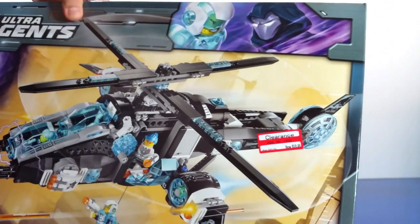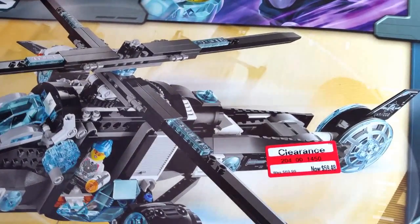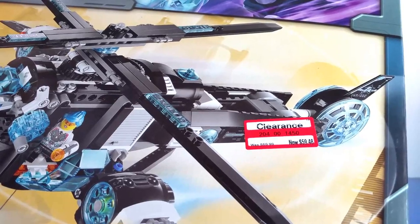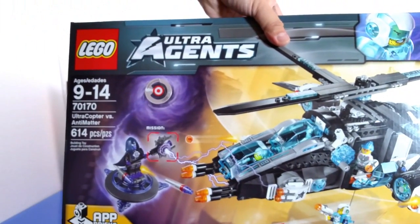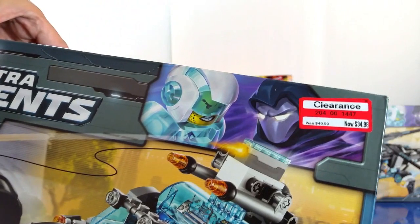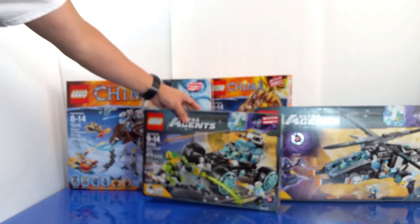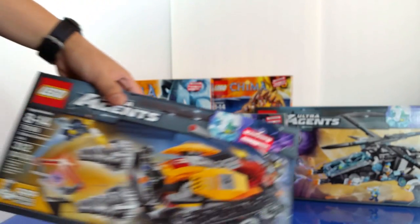The clearance discount on the Ultra Agents set isn't as significant, but I had to pick this one up. It's the Ultra Copter versus Antimatter, originally priced at $69.99, and I paid $59.48 for it. I also got another Ultra Agents set, the 70169, originally priced at $50, and I paid $34.98 for it.